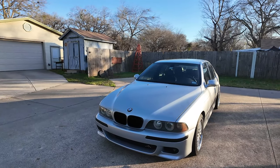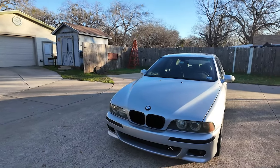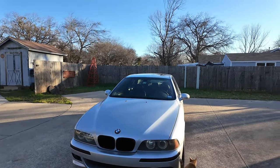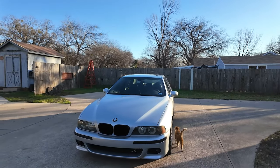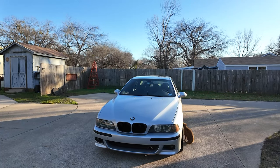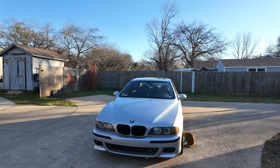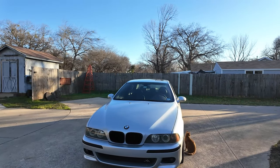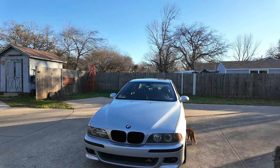I got the car in August of 2023 and I've been working on it ever since then. This car has approximately 182,000 miles on it. I got it at 179k, so I put a fair amount of miles on it for what it is.